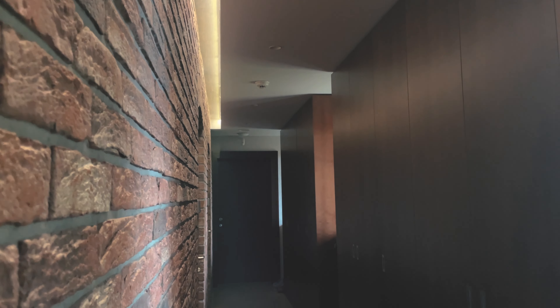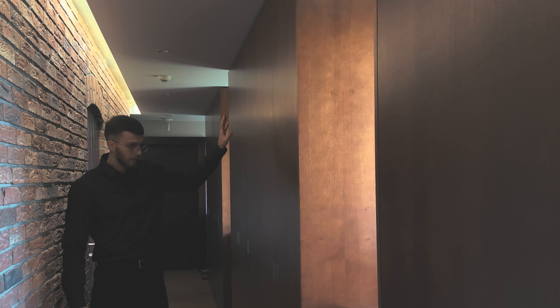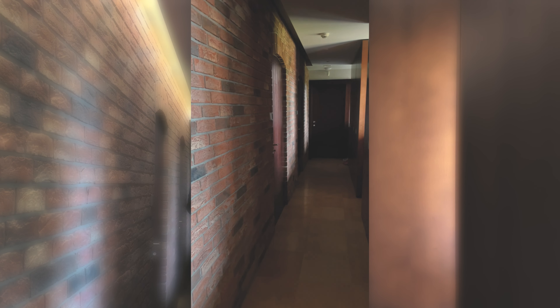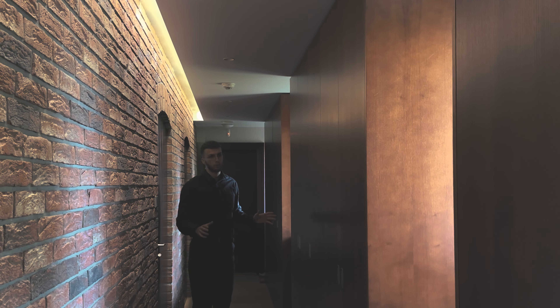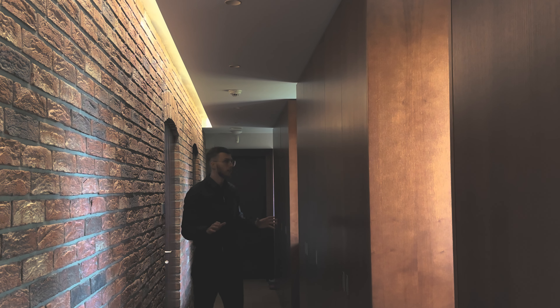On your right, as you can already see, we have a lot — and I really mean a lot — of storage space. And when I say a lot, I really mean a lot of space to store all kinds of things, whether summer or winter items, shoes, jackets, hats — everything. There are 12 wardrobes here, so this is truly a gigantic amount of storage space.